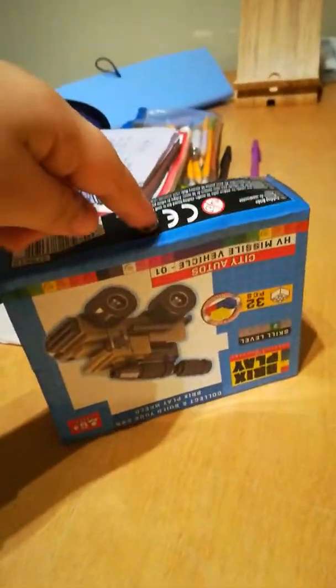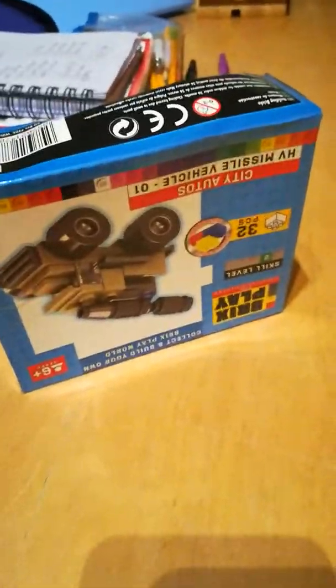Hey everybody, today I have the small Lego stand and today we are going to build it. Seems pretty cool. So without further ado I'm going to open the box and let's see what's inside. See in about like two seconds. Alright guys, I've opened the box. Let's see what's in here.